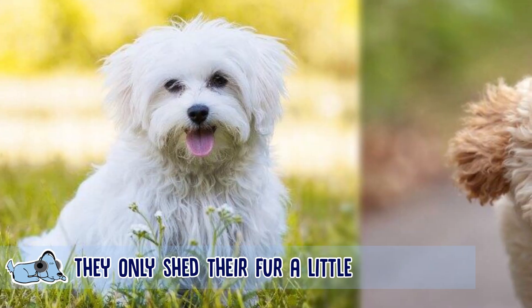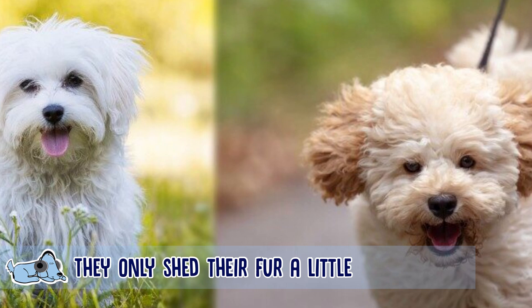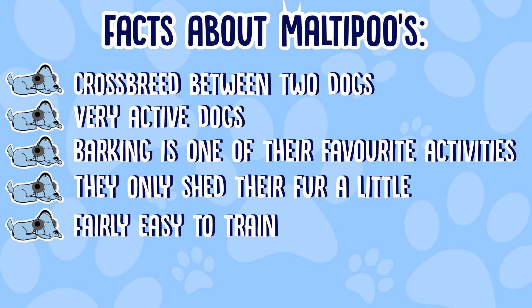Going along with that, they obviously need monthly brushing and bath times as well, just to make sure their fur is staying as fresh as possible.